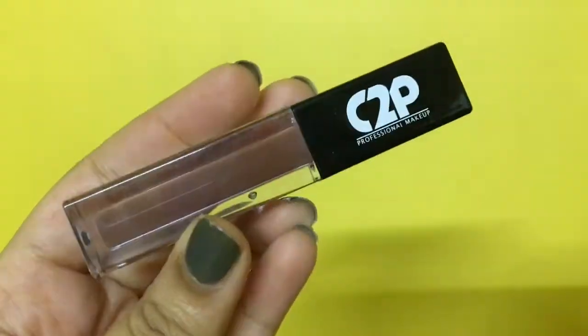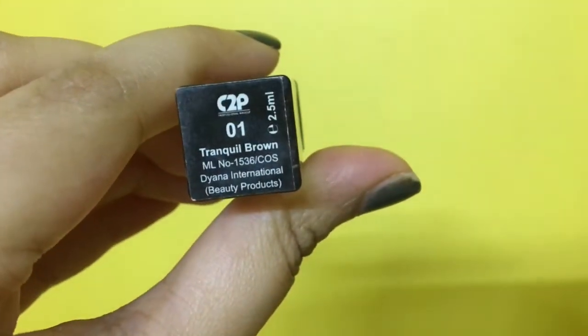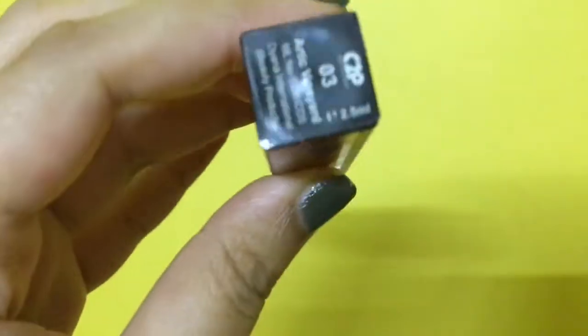The first shade, and the one that I'm already wearing, is called Tranquil Brown. This is a color that I wouldn't shy away from wearing, and I'm so glad to have received a nude or brown shade finally in my bag. I've always ended up receiving purples or reds or red with an orange tint, and very honestly I have never liked those shades.